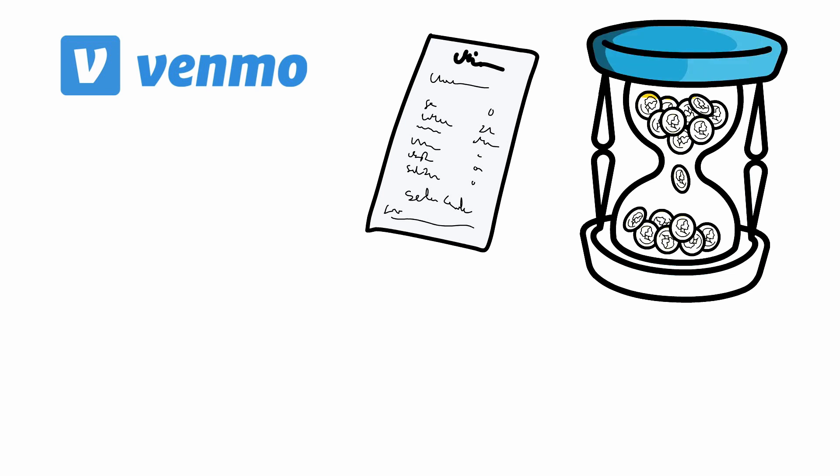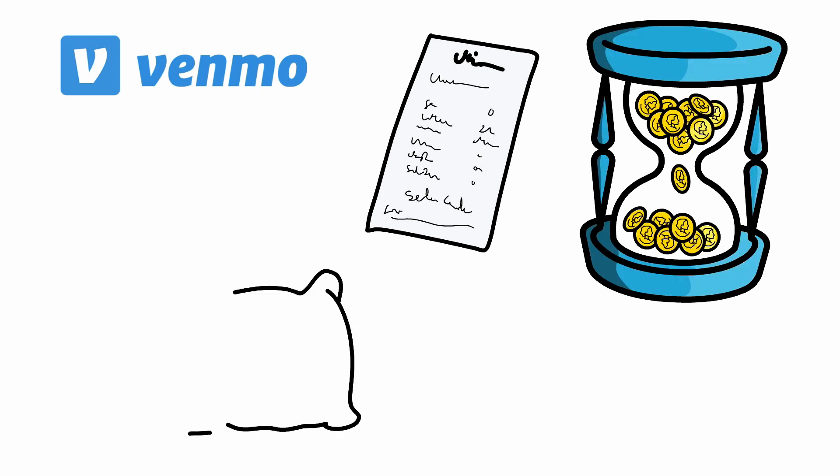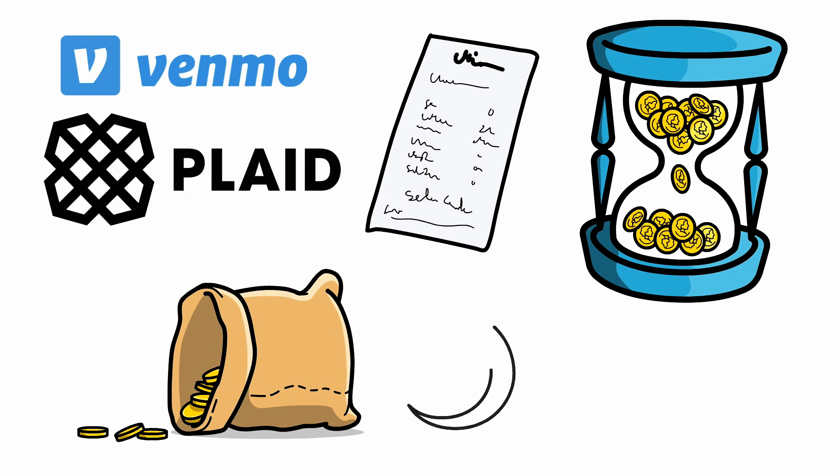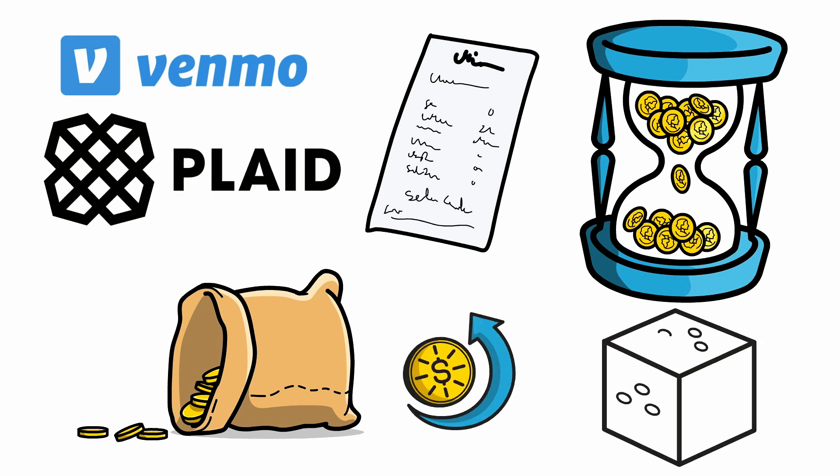This was an issue for Venmo, as it meant they would have to put up the cash until the payments settled. But with Plaid, they could transact with banks in real time. And so Plaid built Venmo's back-end infrastructure, which they still use to this day.